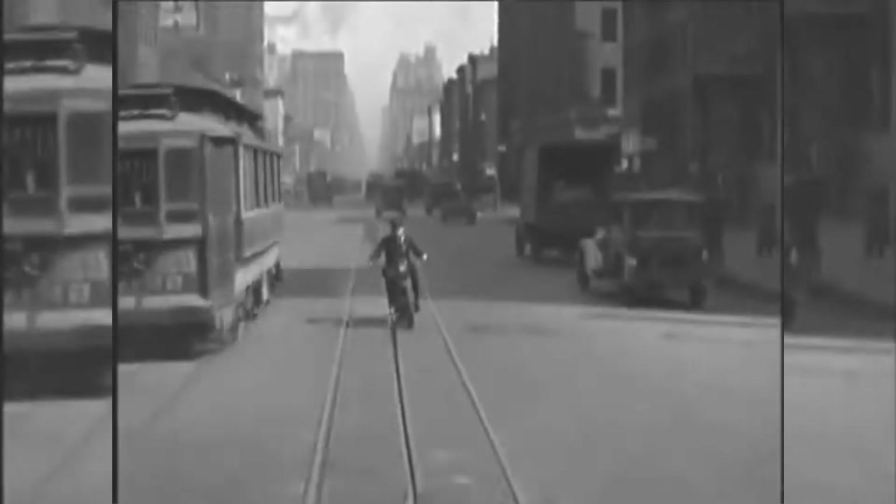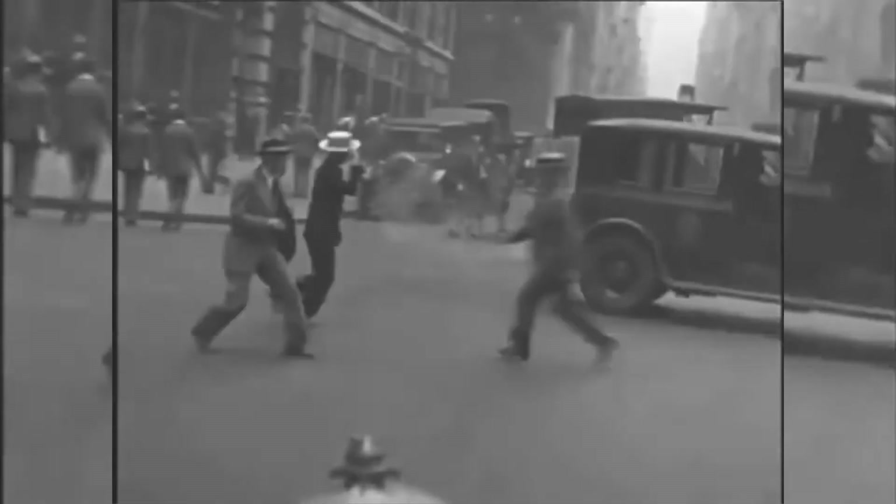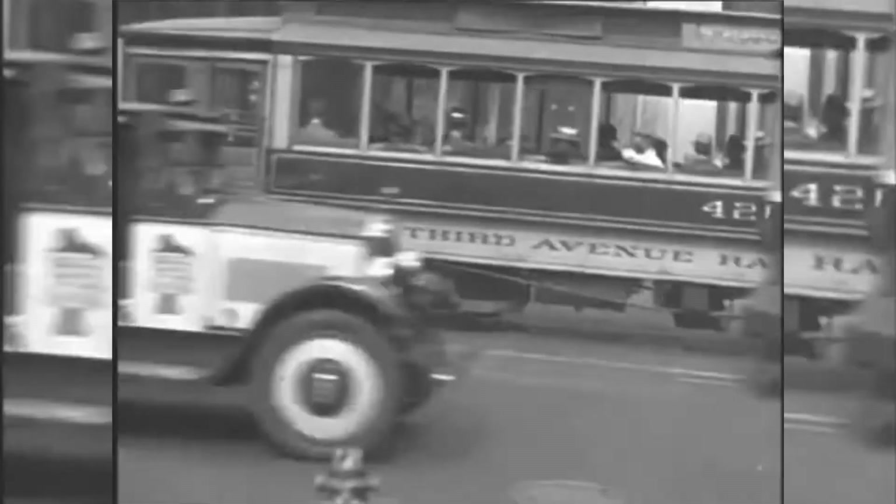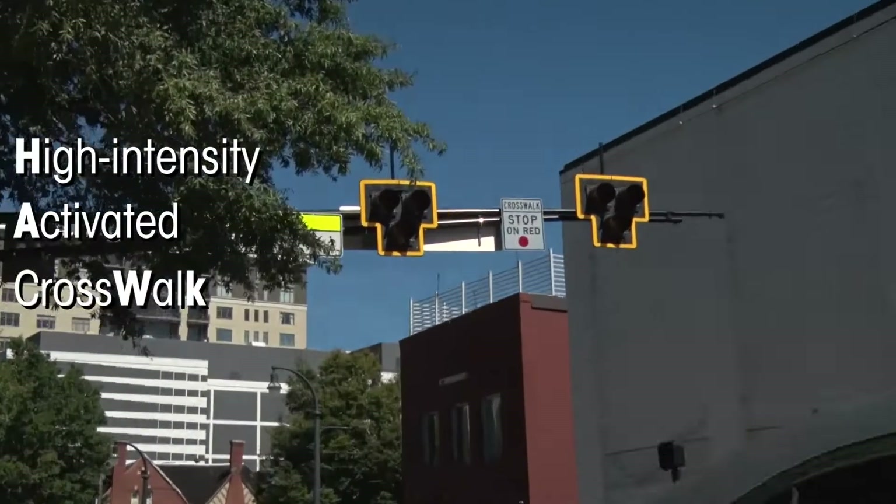A century ago, crossing the street used to be an extreme sport. Welcome to the future of pedestrian safety.